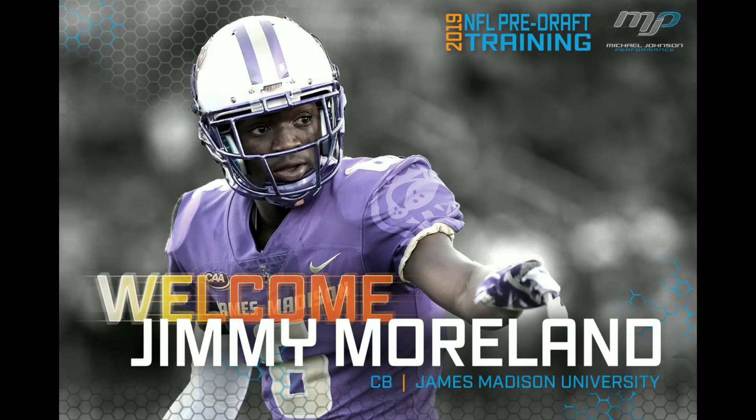Definitely this guy is a ball hawk — he leads James Madison all time with 18 career picks and has also taken back six to the house. He's a very talented guy who also played in the East-West Shrine football game. If you're the Lions, you're looking for guys that are talented, guys that are going to make plays, and I definitely think that Jimmy Moreland fits that mold of what the Detroit Lions are trying to do this season.